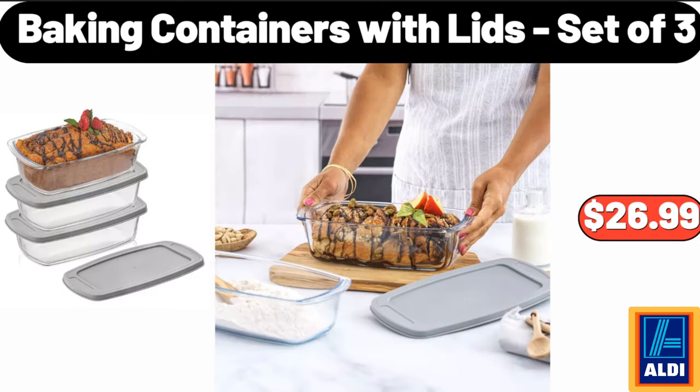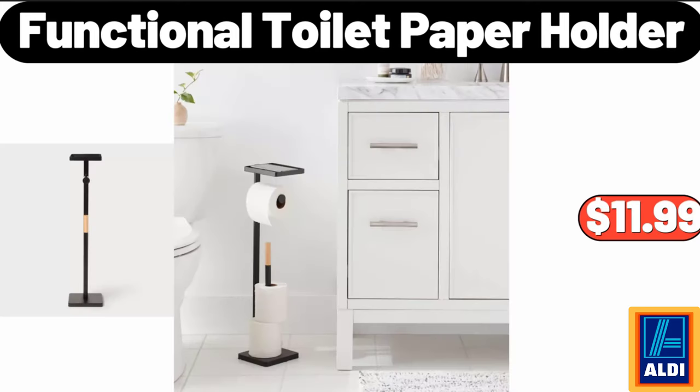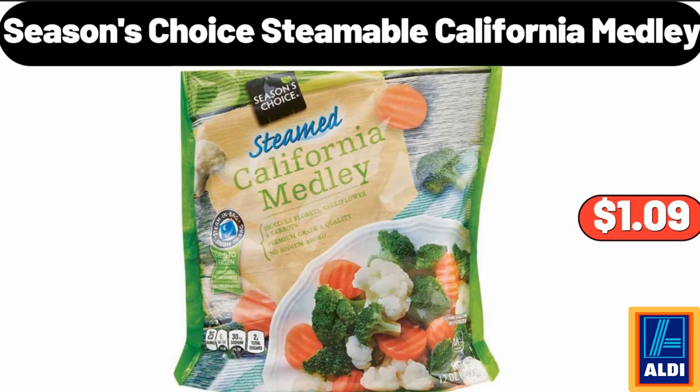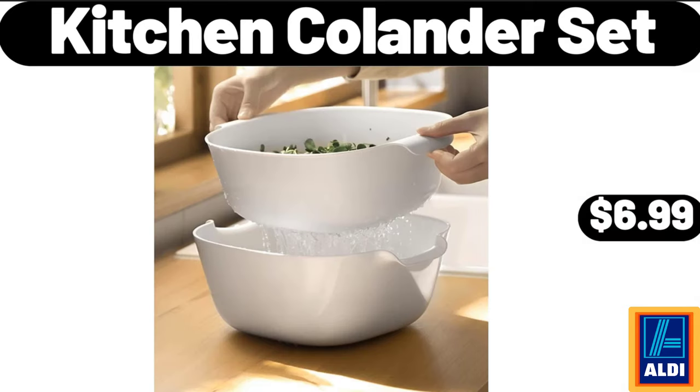Baking containers with lids set of three, $26.99. Functional toilet paper holder, $11.99. 26-quart digital air fryer oven, $129.99. Seasons Choice steamable California medley, $1.09. Kitchen colander set, $6.99.